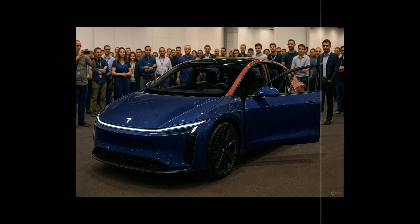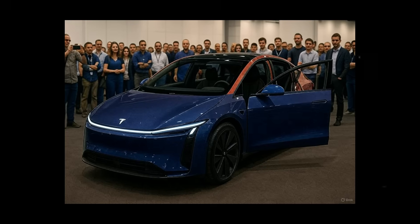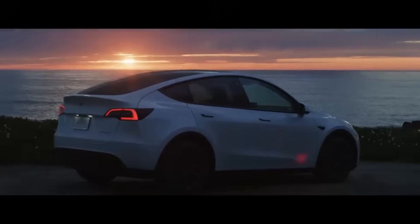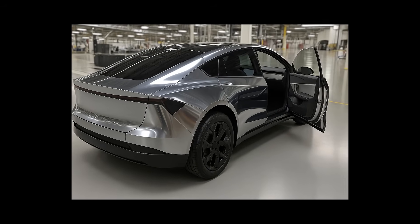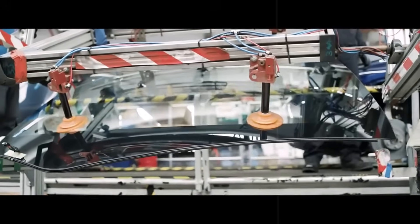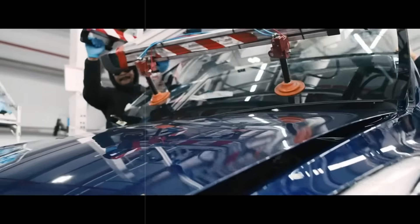The average cost per mile driving the Model 2 is only $0.018, based on regional electricity rates in the U.S. This represents a 65 percent saving compared to mid-size combustion engine sedans. Besides being cheap to buy, it's cheap to maintain — and this equation is what could explode the market for affordable EVs.